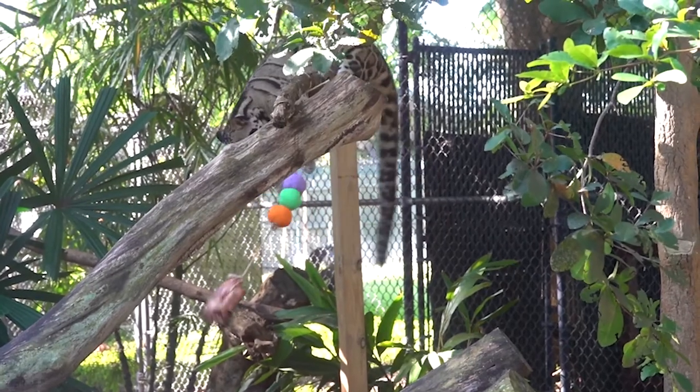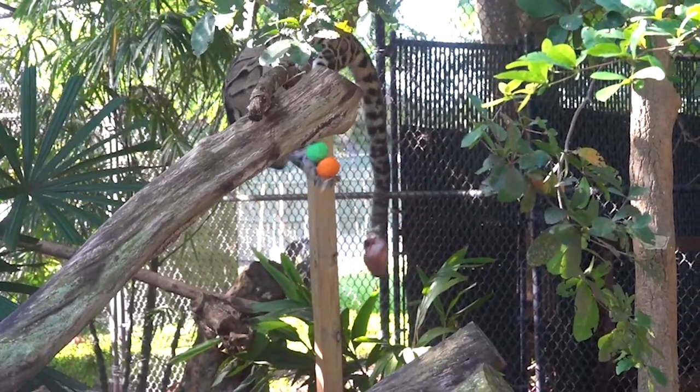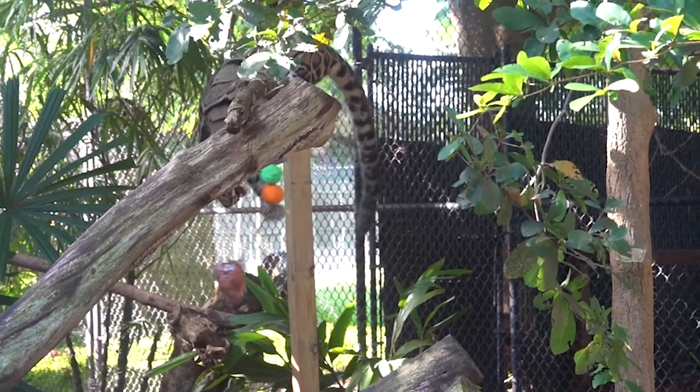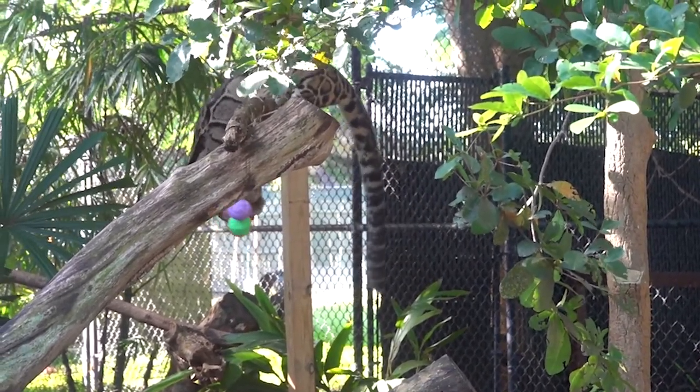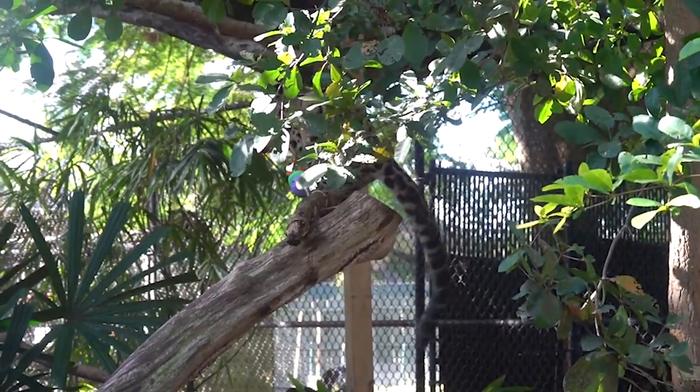We also have our clouded leopard cats and they use their tails for navigating in the trees because they're what's called an arboreal species. That means they spend most of their life up in the trees, and in order to not fall off of a branch they need that tail for balance.